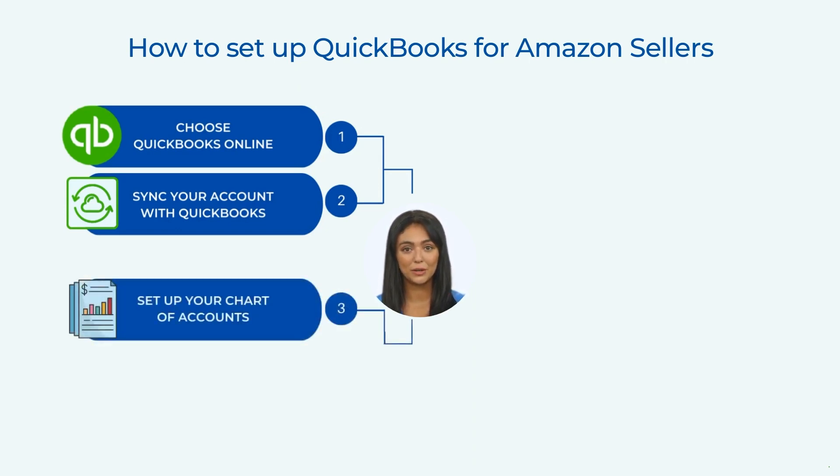Set up your chart of accounts. Your chart of accounts should have separate accounts for each income source, expense category, and payment method. For example, you can create an income account for Amazon sales, an expense account for Amazon fees, and a payment method account for Amazon deposits. This will help you track your cash flow and understand your profitability.